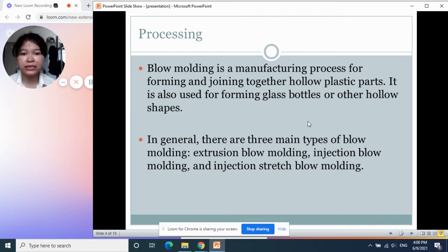For injection blow molding, it's used to produce bottles like the reusable bottles that people use for their workout and jogging.